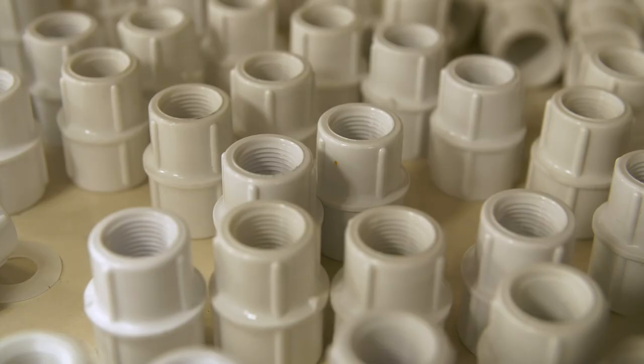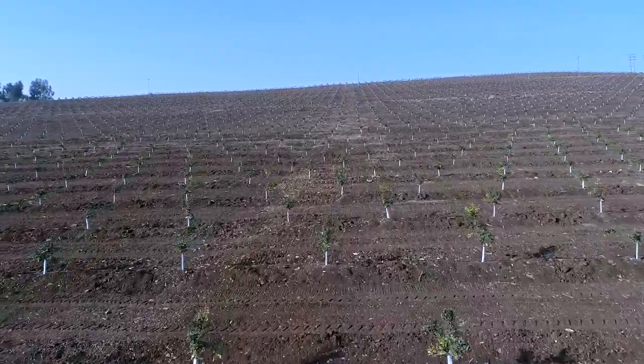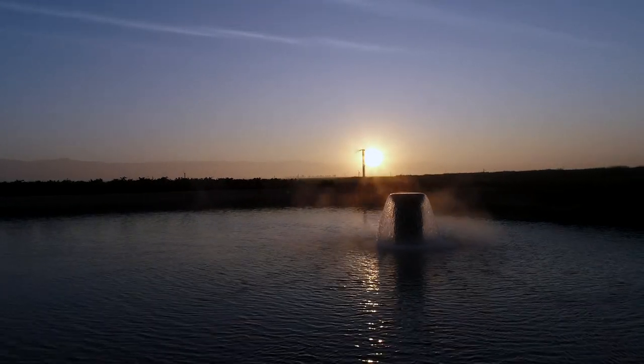We're helping the customer figure out a schedule on how to irrigate each section. You might have an area that has higher elevation, you have slopes, different configurations as far as the layout of your land. And we build our designs specific to those needs.